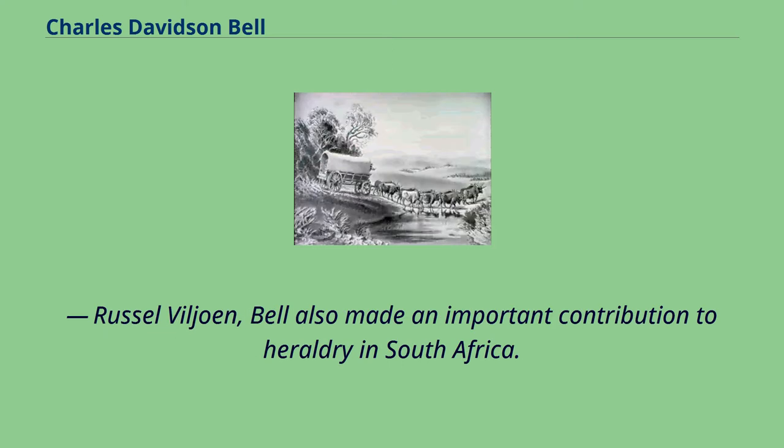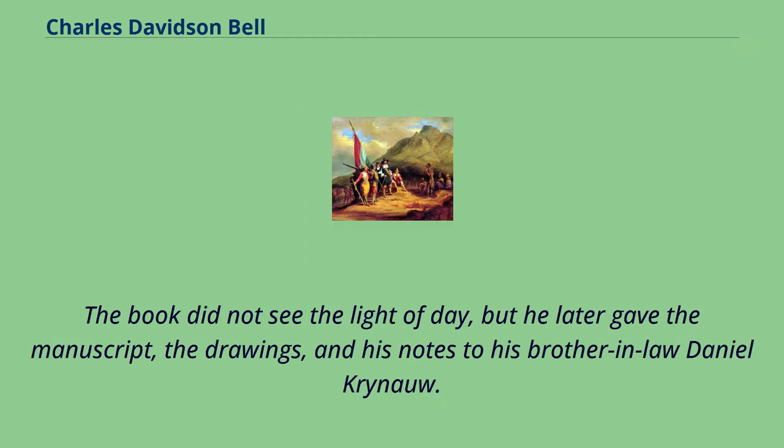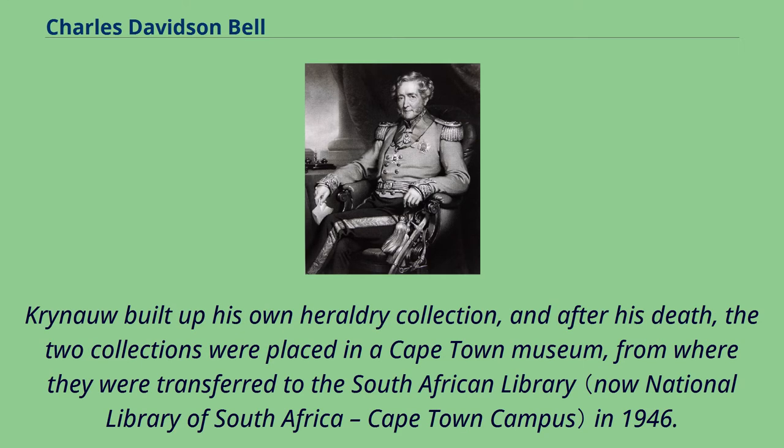Bell also made an important contribution to heraldry in South Africa. Throughout his residence at the Cape, he copied old Dutch/Afrikaner coats of arms from memorials, seals, stained-glass windows, and other artifacts, and in 1861 he advertised his intention of publishing them in book form. The book did not see the light of day, but he later gave the manuscript, the drawings, and his notes to his brother-in-law Daniel Crinayu. Crinayu built up his own heraldry collection, and after his death the two collections were placed in a Cape Town museum, from where they were transferred to the South African library in 1946.